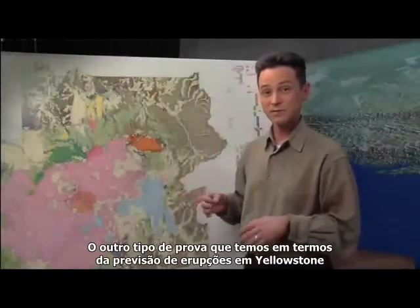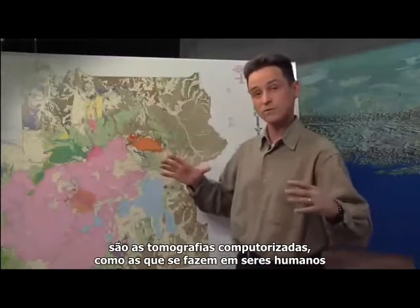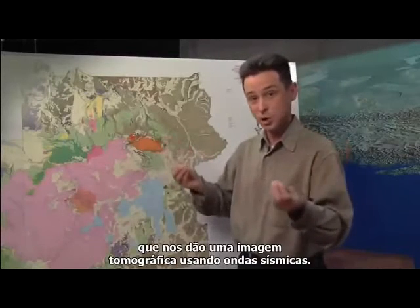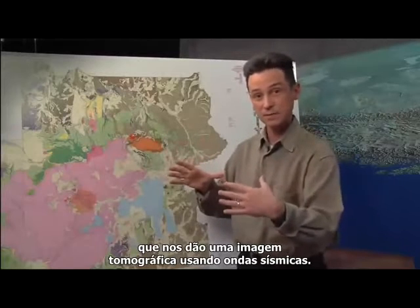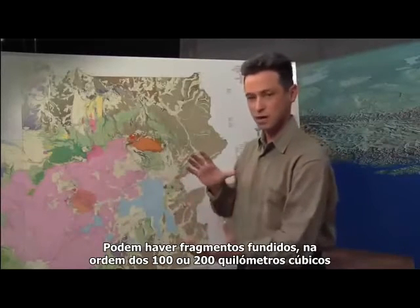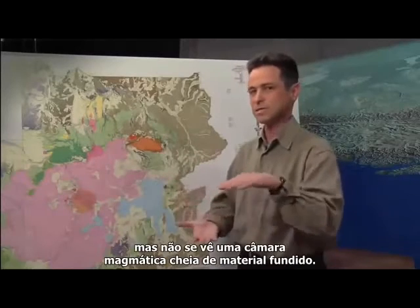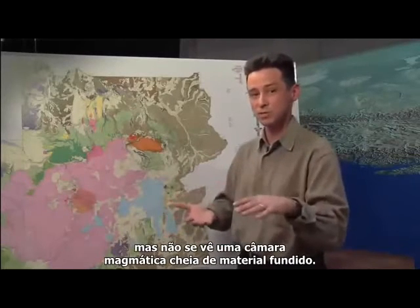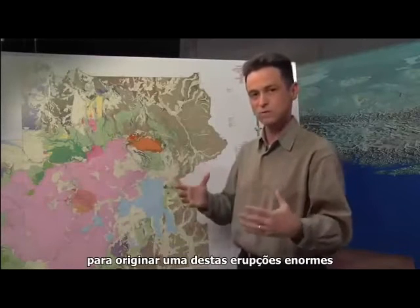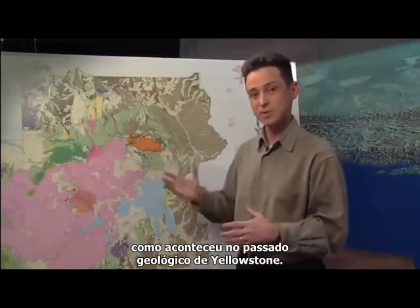The last piece of evidence we have in terms of the next eruption at Yellowstone is that when scientists or seismologists do tomography — like a CAT scan on a human being — they do a tomographic image using seismic waves. When they try to image the magma chamber, they generally find that the magma down there is not wholly molten. There may be molten bodies on the order of 100 or 200 cubic kilometers, but they don't see a massive magma chamber that's all molten material. So we don't expect that there's enough liquid magma down there to produce one of these immense eruptions, as happened in the geologic past at Yellowstone.